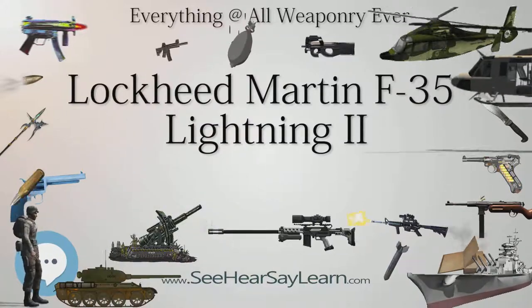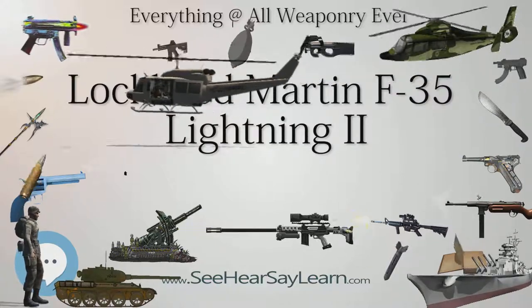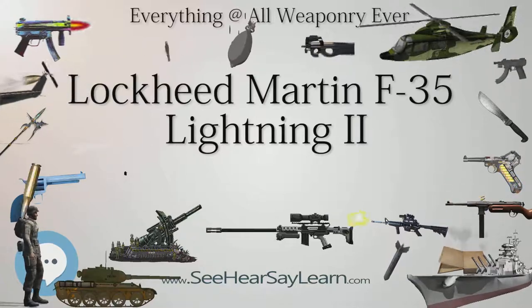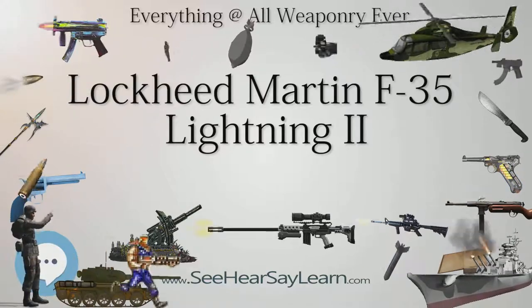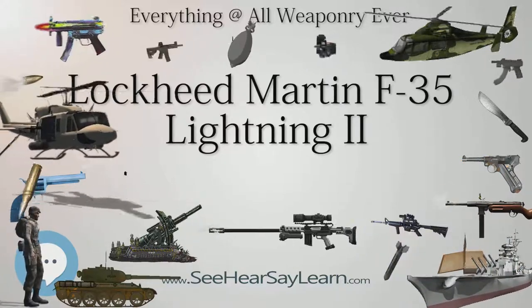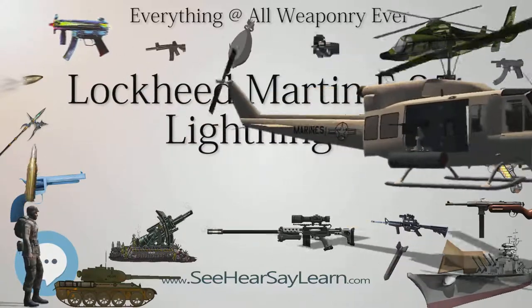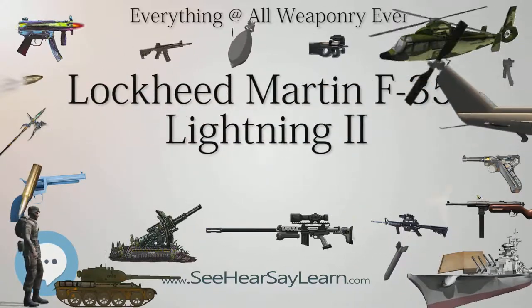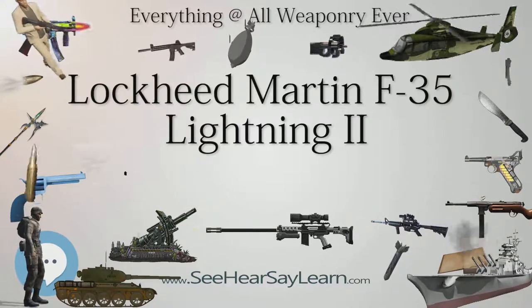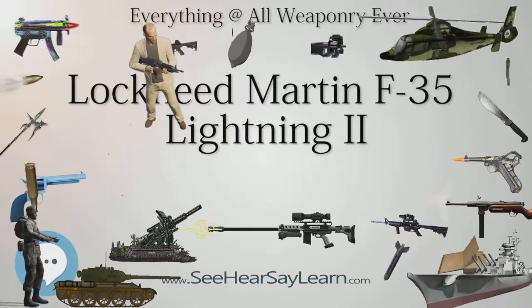The F-35 closely resembles a smaller, single-engine Lockheed Martin F-22 Raptor, drawing design elements from its twin-engine sibling. The exhaust duct design was inspired by the General Dynamics Model 200, proposed for a 1972 supersonic VTOL fighter requirement for the sea control ship. Although several experimental designs have been developed since the 1960s, such as the unsuccessful Rockwell XFV-12, the F-35B is to be the first operational supersonic STOVL stealth fighter.